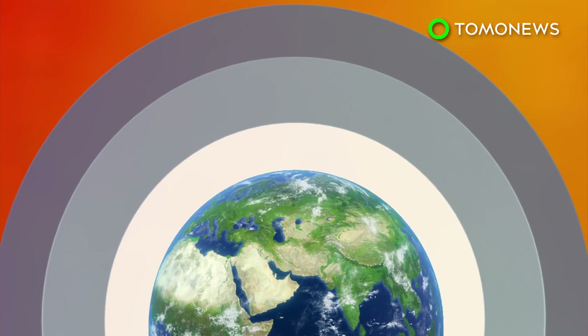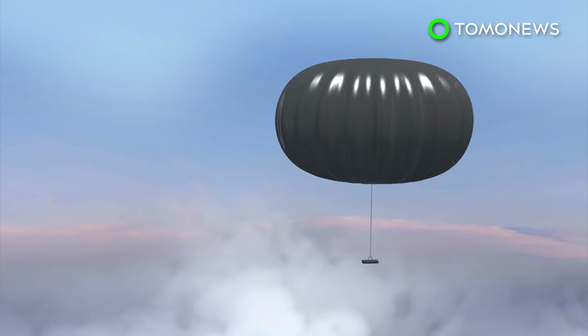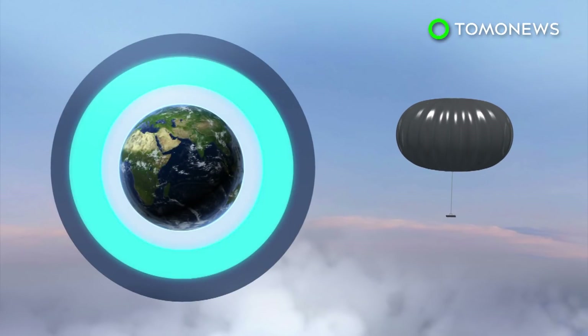Volcanic eruptions can cool the Earth. This is because they emit sulfur dioxide, a UV repellent gas, into the stratosphere. Earther reports that millions of high-altitude balloons carrying sulfur may also be an option.